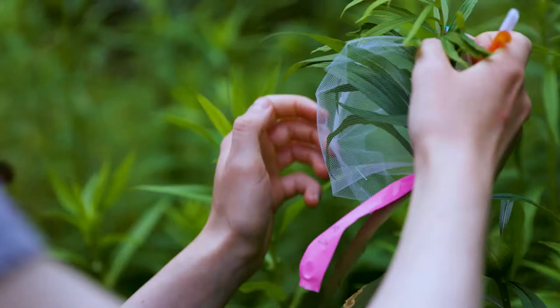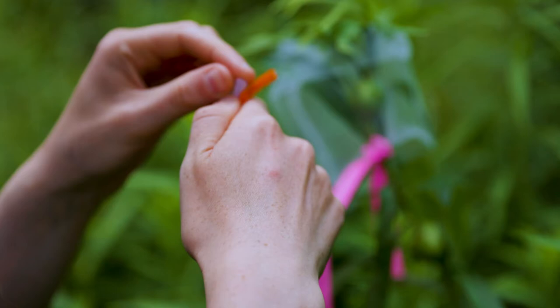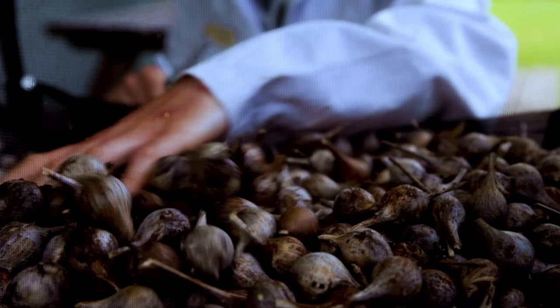We have three sites across KSR where we are bagging galls — putting little sleeves on them just to exclude any other parasites that may lay their own eggs inside the gall. It'll provide a really good insight into the genomics of the fly and the entire system.